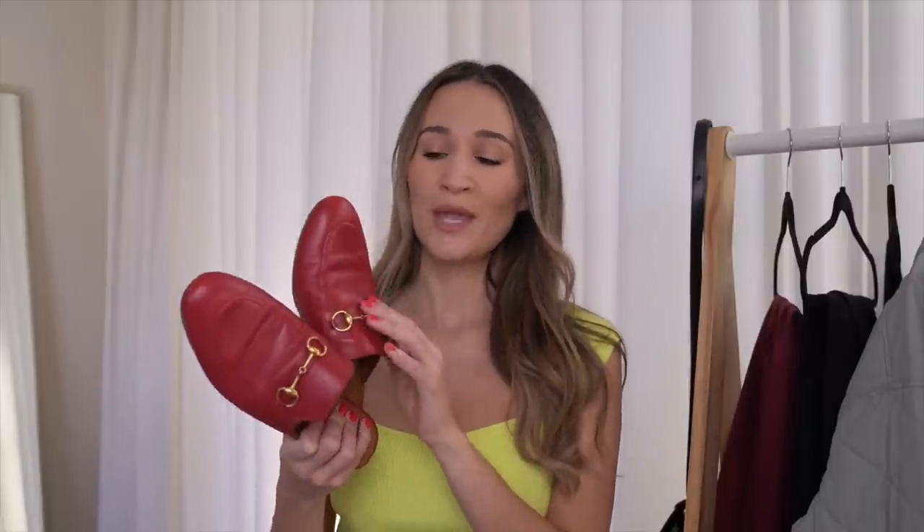I would still recommend them. I have changed the sizing — the original ones used to run small so I had sized up a full size, but I've heard that now the sizing is true to size. I actually really like the way they look worn in. A couple of years ago it really bothered me that they scuff easily and get creased, but now I actually really love the more worn look. I think it adds character to the shoe and it makes me happy because it means I've worn them and I love them.